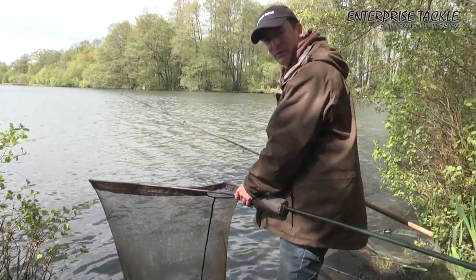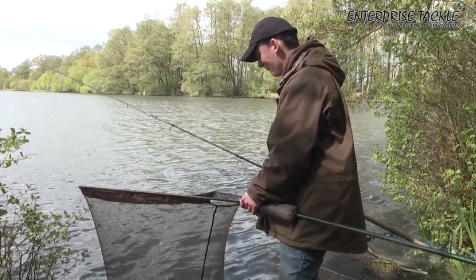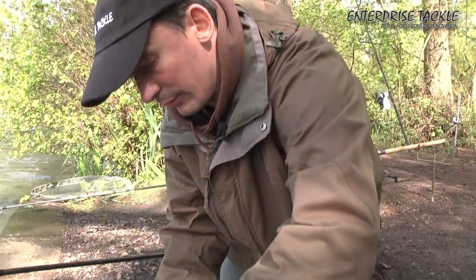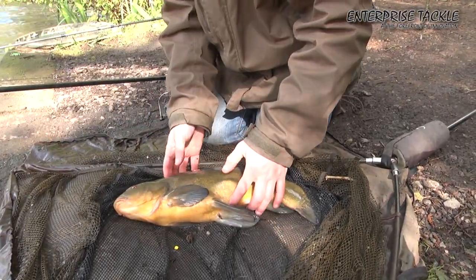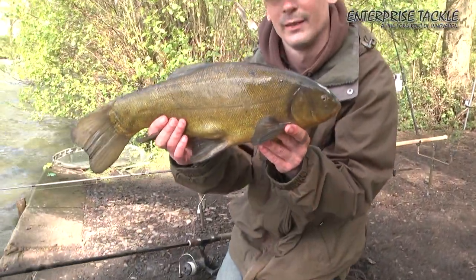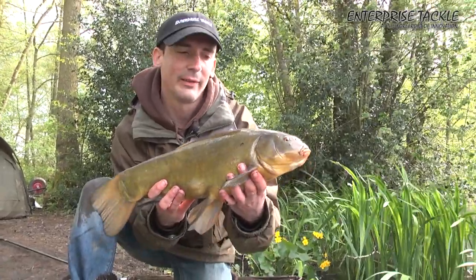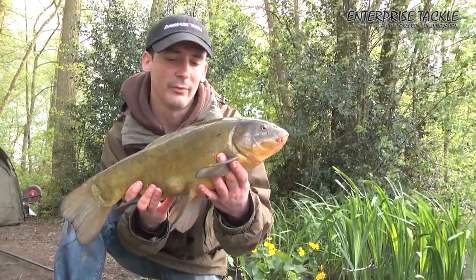We've just seen the bite — we were just talking through the tackle and tactics and the rod screamed off. I was hoping it would be a crucian but it's quite a nice tench, so we'll just get her out and unhook her for you. Not a bad tench, nice male there. We're just going to slip this nice tench back. We were after crucians but can't really be disappointed with a nice tench like that. Cracking bite, really nice fight — it proves the rig works.